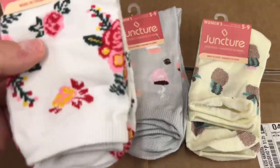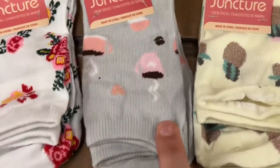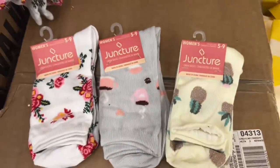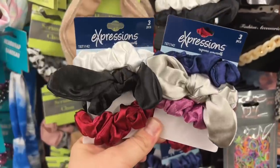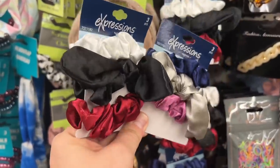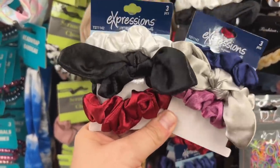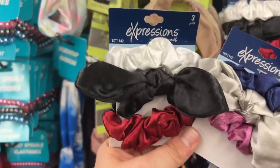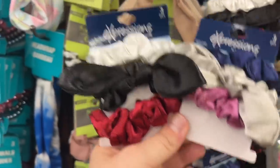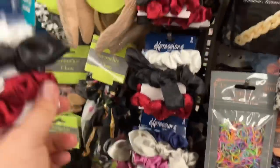I'm also seeing some new juncture socks, women's size five to nine — look how cute these are with the little coffee and the succulents. Those are just darling. We also have these new hair ties by Expressions — you get a three piece. They're the beautiful satin colors: the blue, the silver, and the pink. And my favorite colors, if you guys didn't know, are the white, black, and red. Love those colors together — it's like my favorite. So we got that.